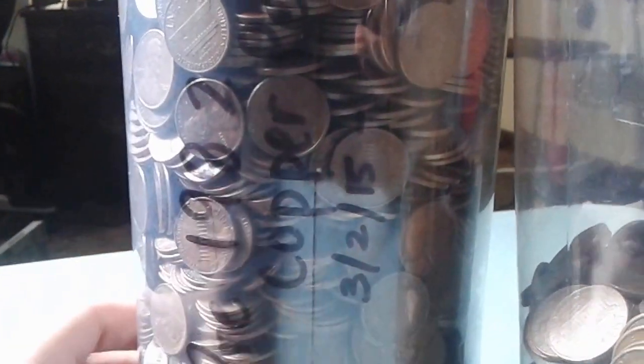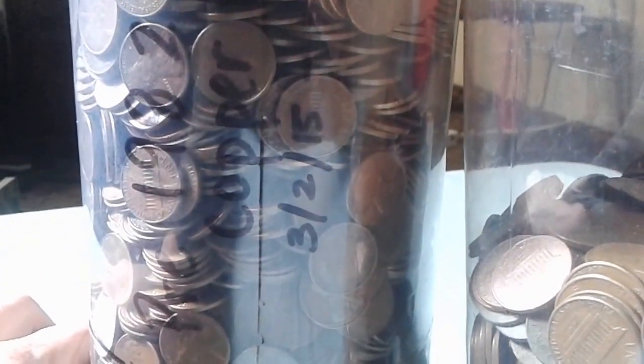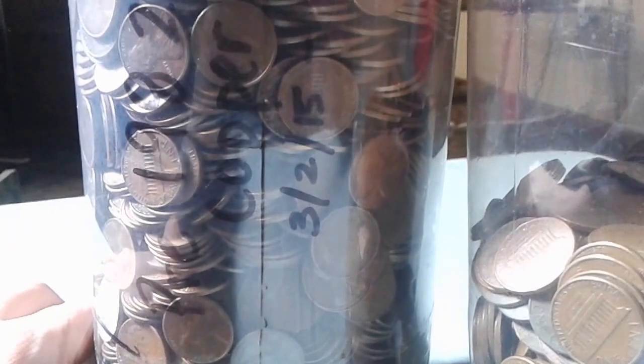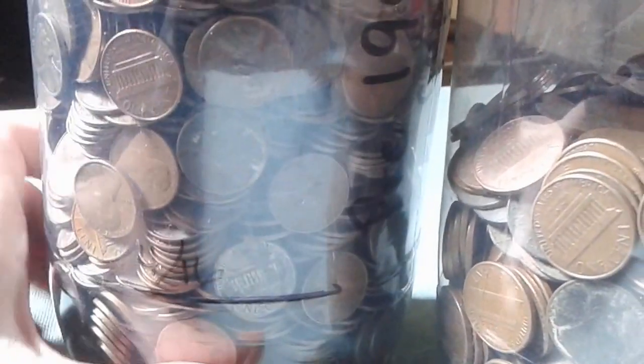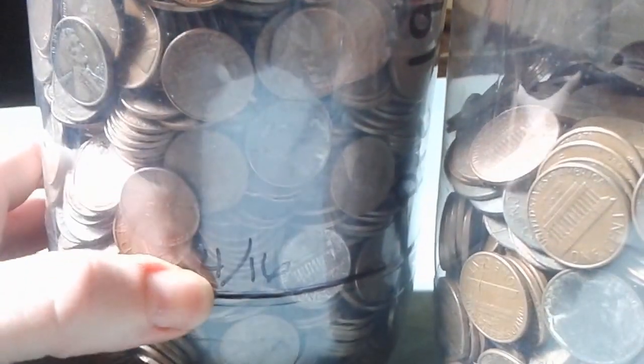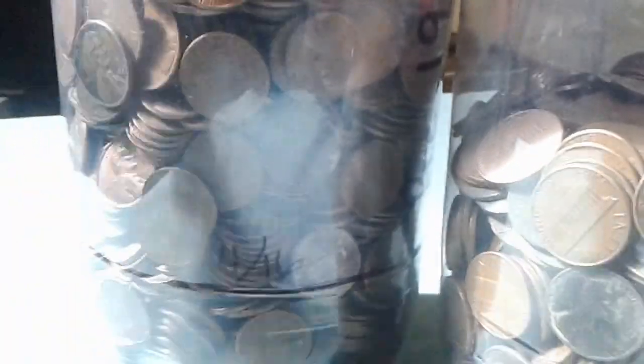At some time last year — it says March 2nd, 2015 — I started keeping just the random copper pennies that we got back in change, or when I started working at Subway, I would bring the zinc pennies in and trade them out for copper pennies in the till.